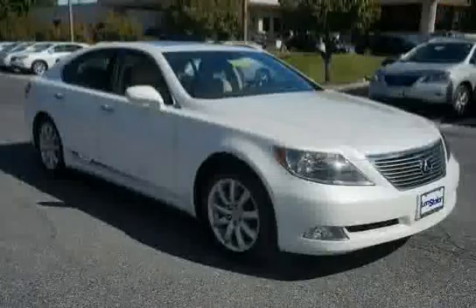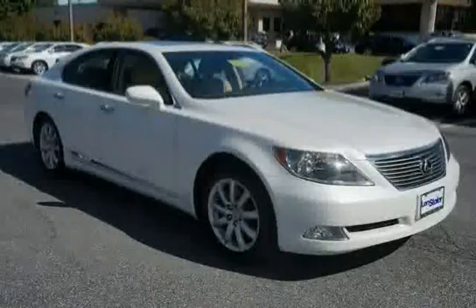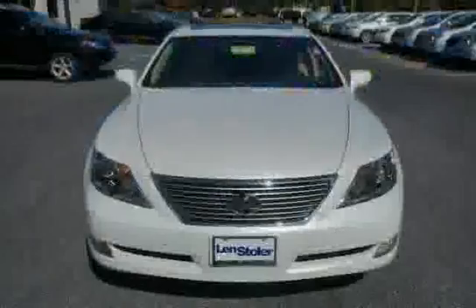The low mileage of 26,735 miles makes this LS460 an easy choice for you.